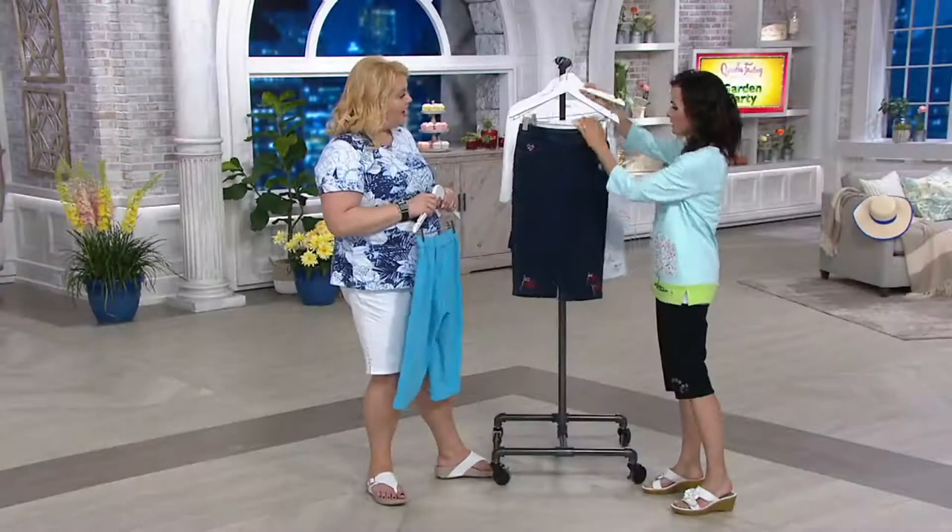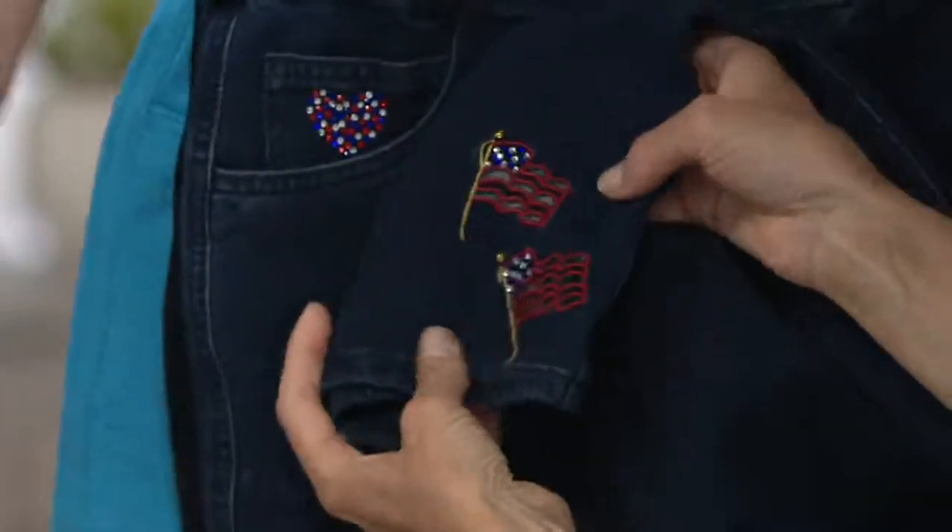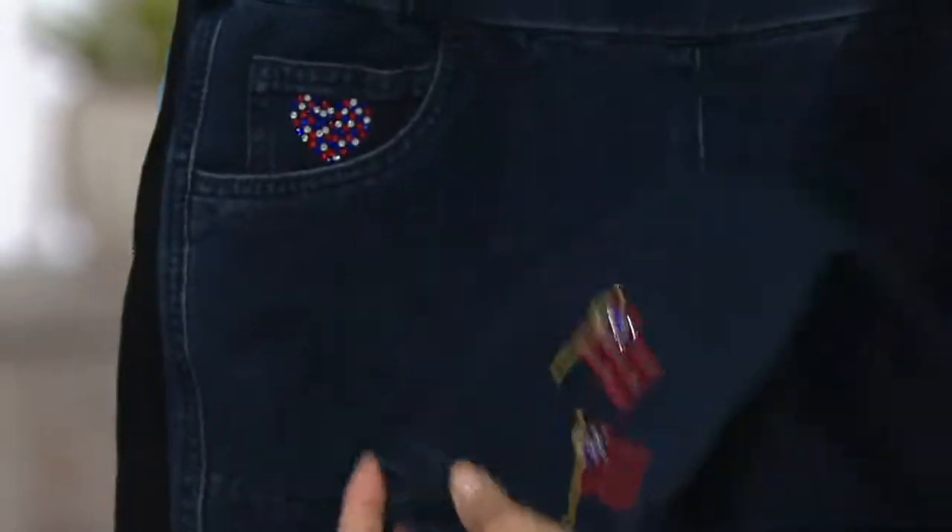Here's the Americana — got to look at that, because Memorial Day is right around the corner. There's the heart and there's the flags.